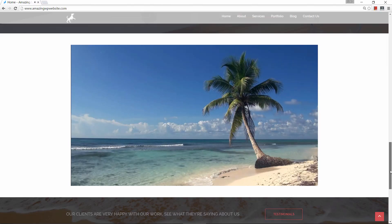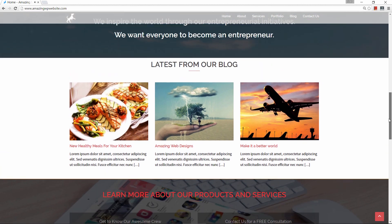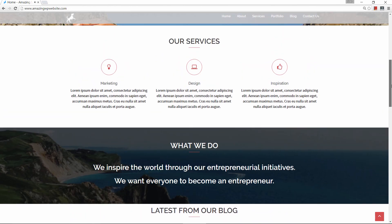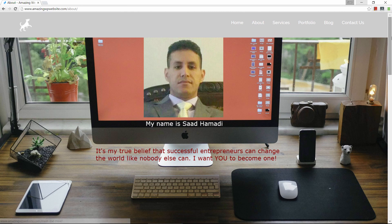If you're an entrepreneur with a business idea or if you're a freelancer, photographer, blogger or any kind of small to medium business, or especially if you ever thought about having an online home business, then I'm confident you will benefit greatly from watching this tutorial.